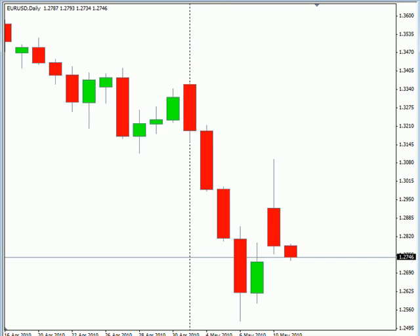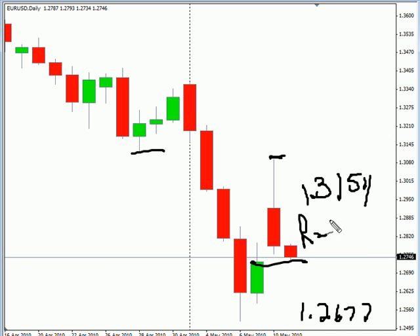Now on to the EUR/USD pair. This pair gapped up, closed lower, and did move basically up to previous support, which was now resistance, before closing lower. It looks like it will be filling the gap very soon. We are looking for this pair to continue moving sideways with a sideways bias, potentially going as high as 131.54 and possibly as low as 126.77. Look for some resistance around 129.95 and some support around 127.25.